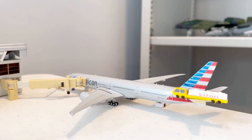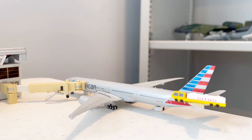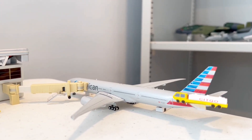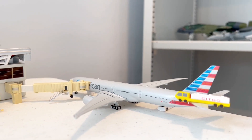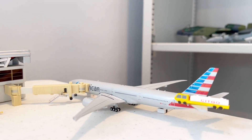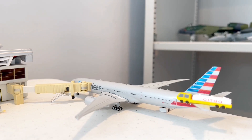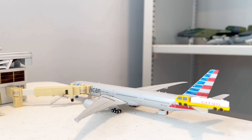First aircraft here for Terminal 1, the domestic terminal, is this beautiful American Airlines 777-300ER that just came in from Chicago. Really cool to see the 777-300ER here at Ohio International. This route was previously served by a 777-9, but recently there's been a lot of traffic from Chicago, so American decided to put 777-300ERs on this route.